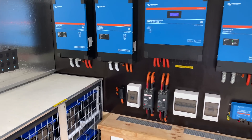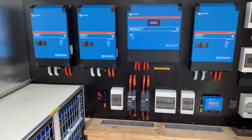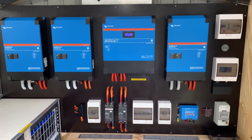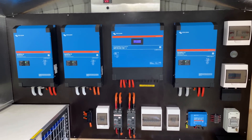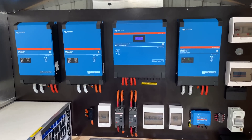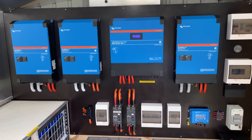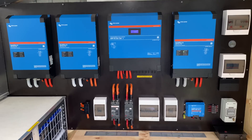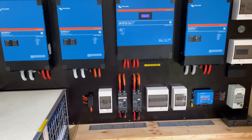All right, there you go. The system is nicely balanced, still making plenty of power on a gloomy day. All right guys, take it easy. Hope you enjoyed the video — we'll catch you in the next one.